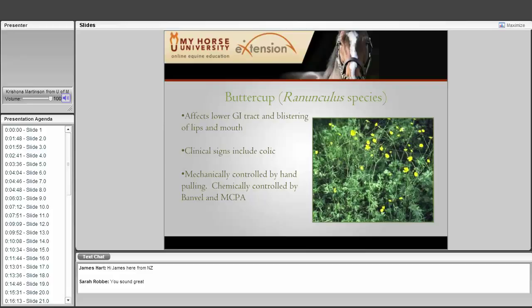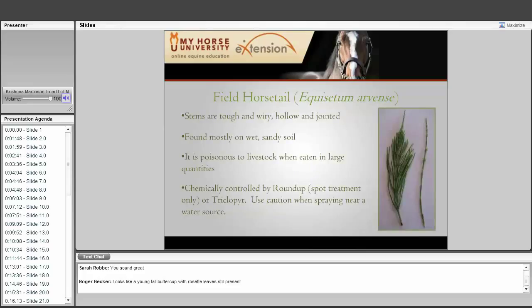Buttercup is one we don't consider poisonous, but it is harmful. There are several species — some annuals, some perennials. It affects the lower GI tract, but what most people see is blistering of the lips and mouth. If a horse comes into contact with buttercup while grazing, it will look like they almost have acne on their muzzle — more apparent with horses that have light-colored skin. Horses can also appear colicky. Mowing and good pasture management will really help you go a long way in getting rid of buttercup.